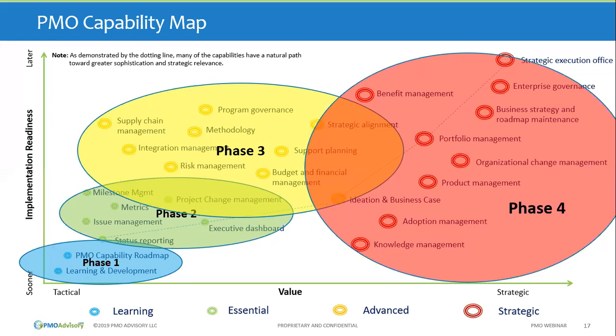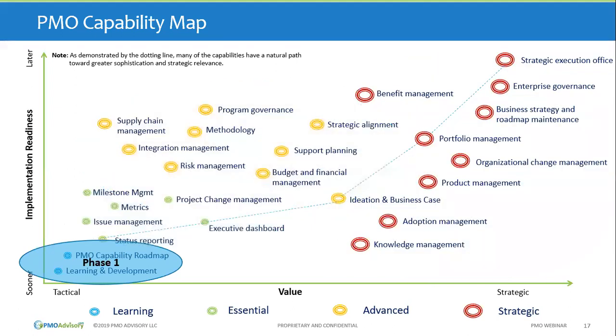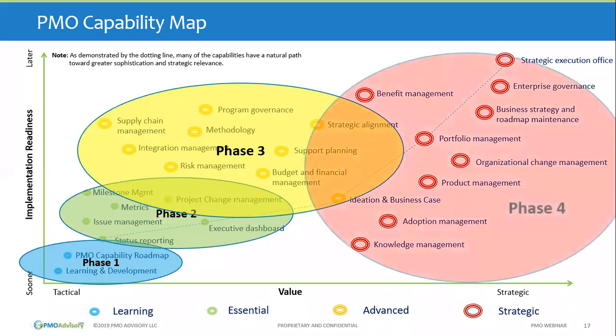Phase four is when the PMO becomes part of decision-making: resource management, setting up portfolios, prioritization of initiatives, and asking how to improve organizational performance through projects. These phases aren't mutually exclusive — status reporting can evolve into an executive dashboard, and from there support creation of new businesses and new projects feeding into portfolio management for prioritization, ultimately reaching a strategic execution office deciding what the major strategic initiatives are. A lot of our training is based on moving from lower maturity to higher maturity.